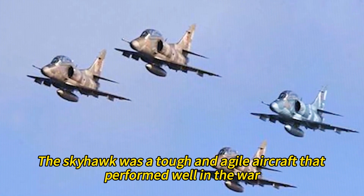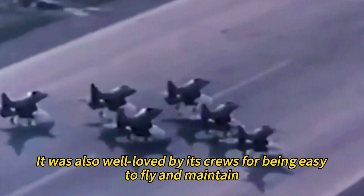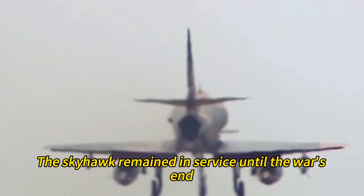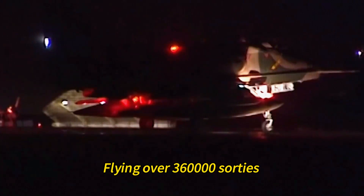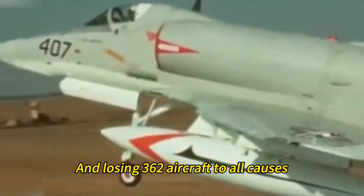The Skyhawk was a tough and agile aircraft that performed well in the war. It was also well-loved by its crews for being easy to fly and maintain. The Skyhawk remained in service until the war's end, flying over 360,000 sorties and losing 362 aircraft to all causes.